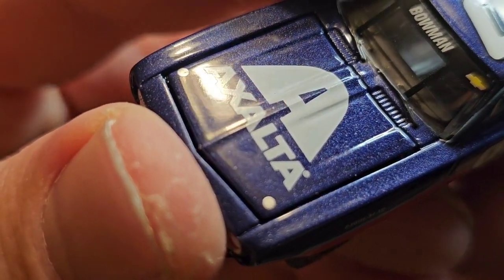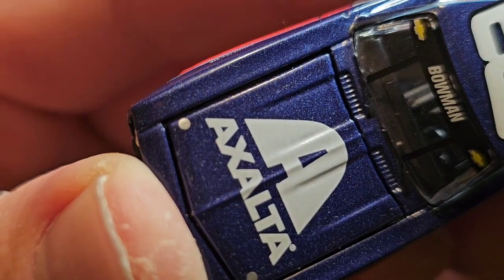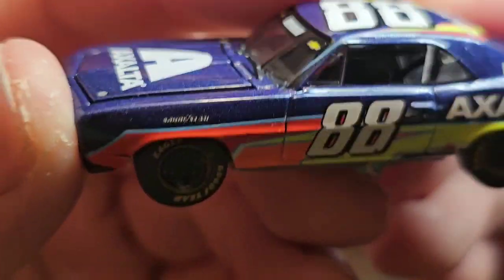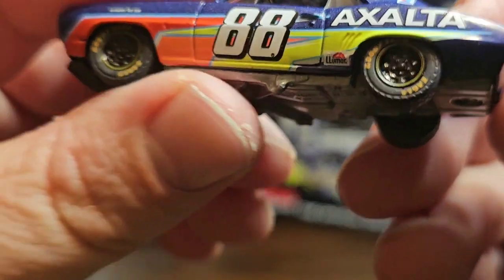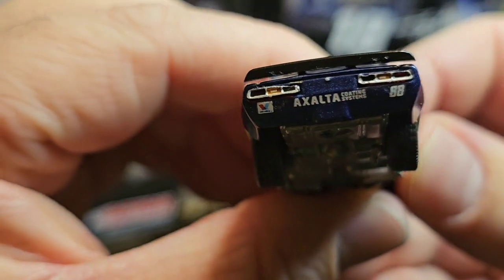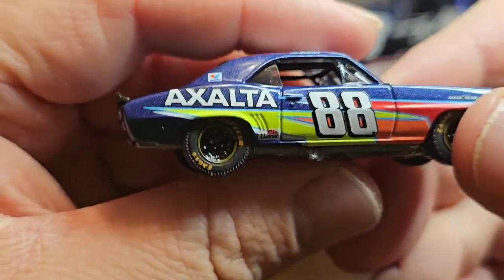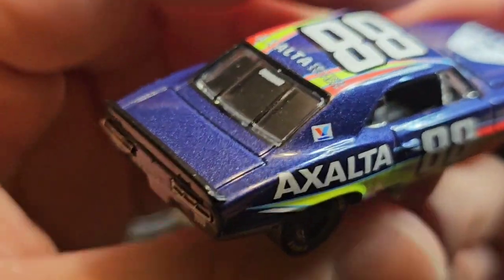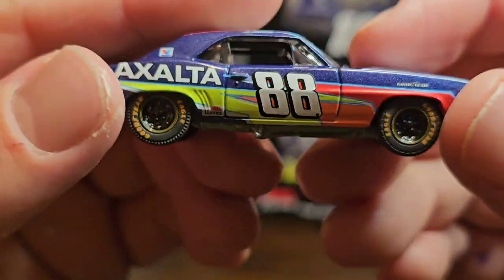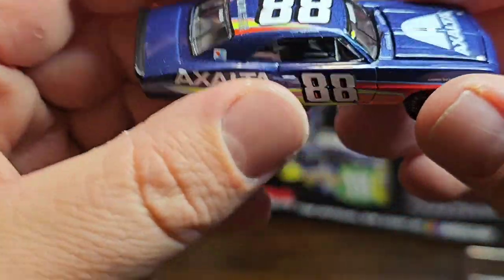Speaking of the paint — look how nice those flakes in the paint are! That is phenomenal. I have nothing bad to say about Green Light Collectibles' paint schemes on these NASCAR 40th Anniversary cars. That's technically what all these are — first wins — and we got the 40th anniversary for Hendrick this year, so that's why these are coming out like this.